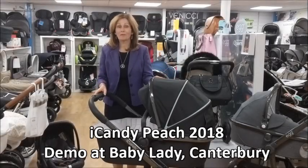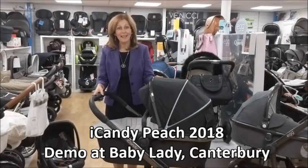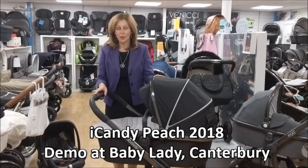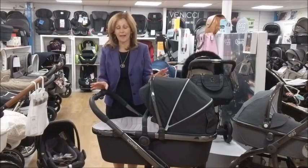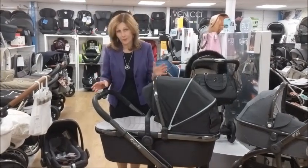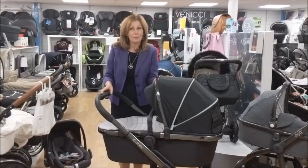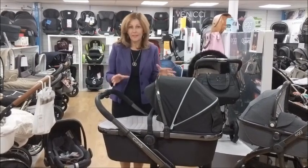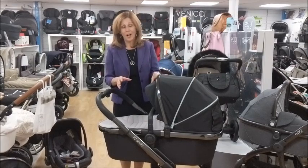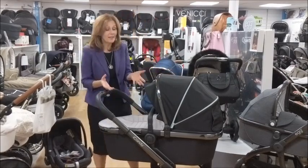Hi, I'm Debbie Homer-Davis from babylady.co.uk and today I'm going to add to our YouTube list of videos and show you about the new Peach from iCandy. iCandy have made some brilliant improvements. We've always loved the Peach here at Baby Lady. It was a groundbreaking product but what they've done is they've taken the original product and made some really clever improvements. We loved it before but these make it even better.